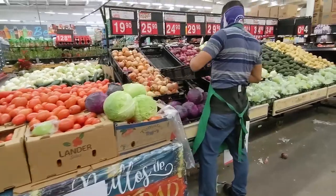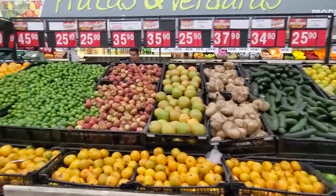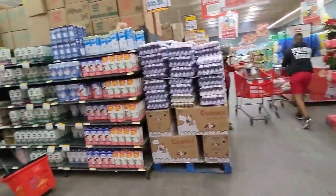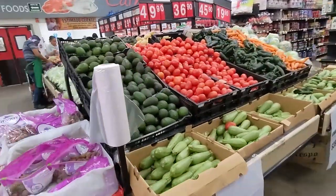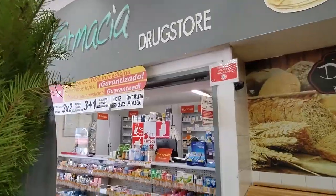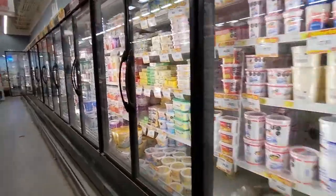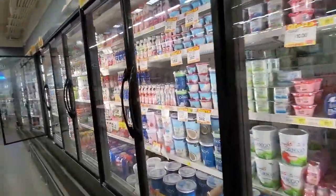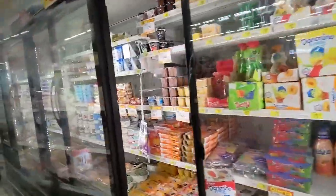They have a very nice produce section, and they have a full pharmacy in the store. They've got a large dairy section in the back, and they love their yogurt here in Mexico. I love their yogurt here in Mexico too — it's good.